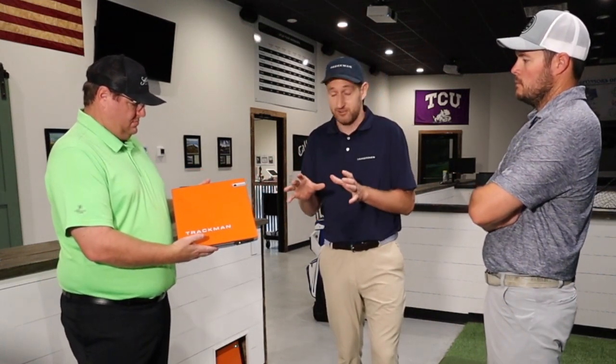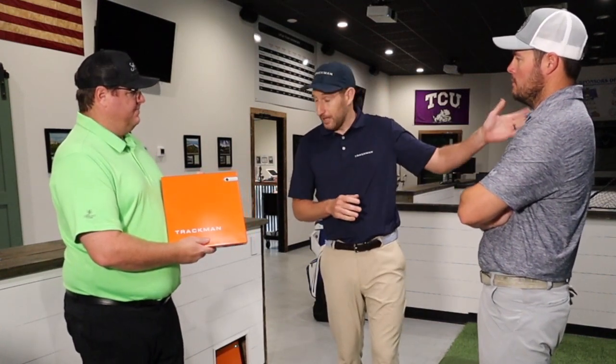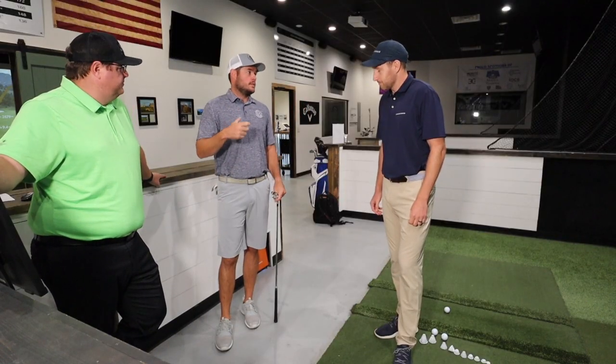Inside TrackMan 4 is a dual radar system — two radar systems built inside shooting out from the front. There's also a camera on the front of the unit, whose main purpose is to calibrate to a target line, whether indoors or outdoors, because every degree in golf matters significantly. They call it optically enhanced radar tracking — not just a radar system but a camera-based system as well, giving you the best of both worlds. The camera particularly helps with measurements in indoor environments where you only have 10 to 12 feet of ball flight.